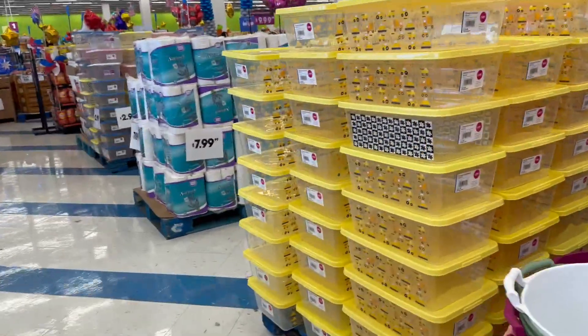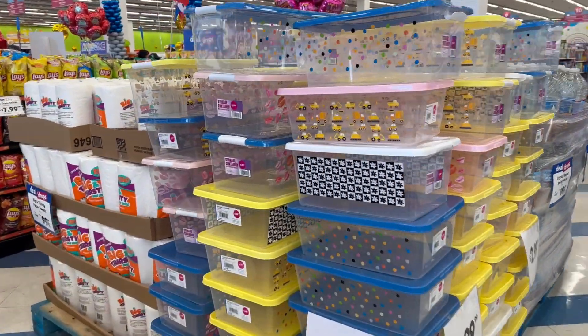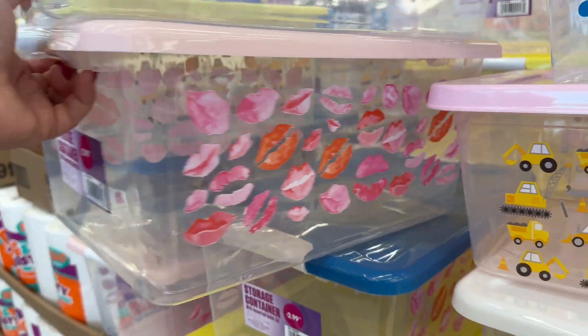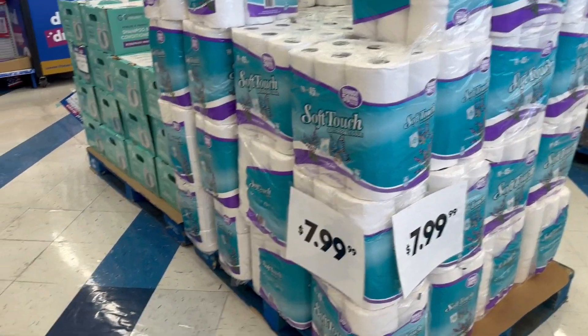Here's some more containers. Oh look at this one with the lips — how cute is that? You got polka dots. And toilet paper for 7.99.